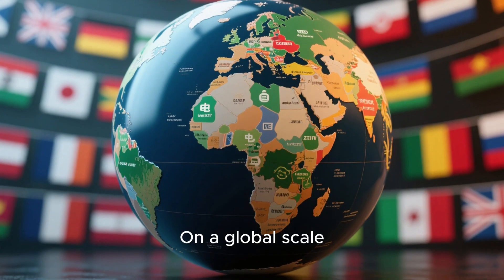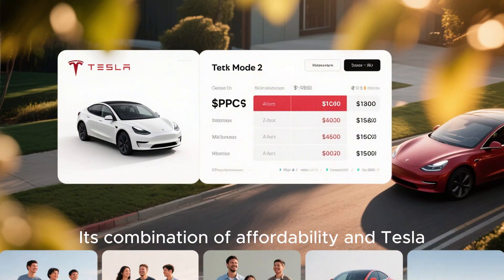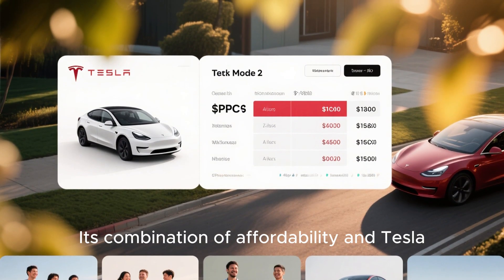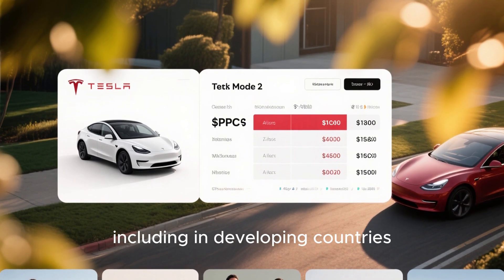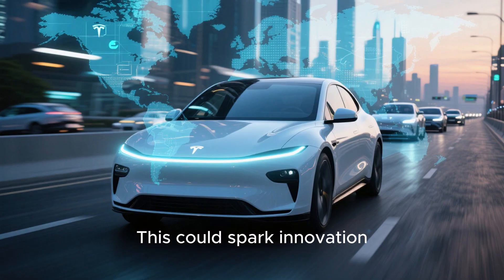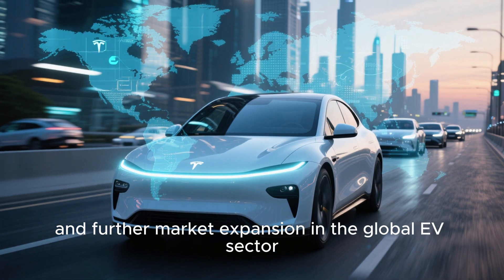On a global scale, the Model 2 could significantly impact the EV industry. Its combination of affordability and Tesla technology will likely encourage EV adoption worldwide, including in developing countries. This could spark innovation, competition, and further market expansion in the global EV sector.